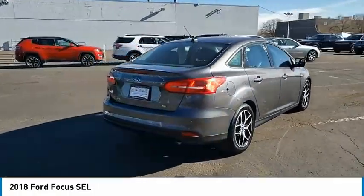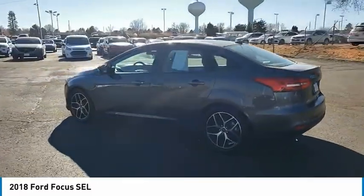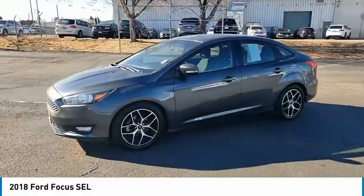This vehicle has less than 70,000 miles. Here are some of this vehicle's great options: tire pressure monitor, electronic stability control, alloy wheels, aluminum wheels.